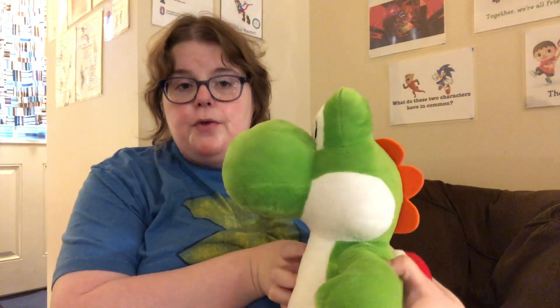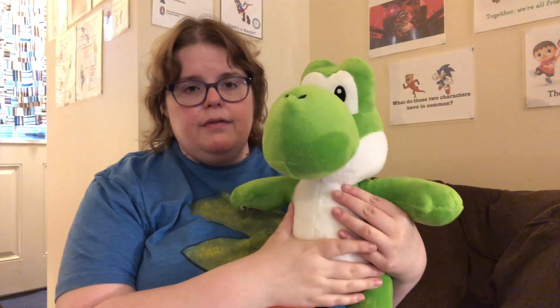Now for my Mario plushies from Build-A-Bear — here we have Yoshi. At the time I got this Yoshi they had a green Yoshi and a light blue Yoshi; I couldn't pass up the green one because he's just so cute. I've always wanted a nice Yoshi plush instead of the small whiny one I got at the Fry's Electronics store back in 2010.